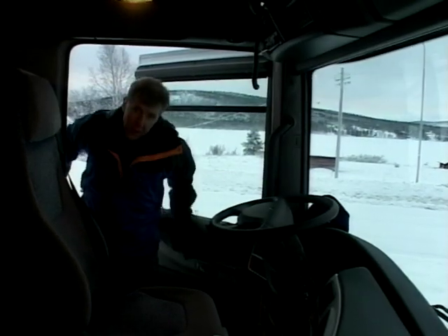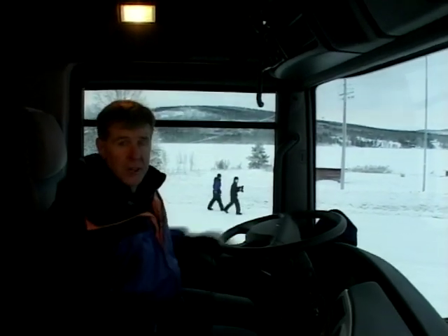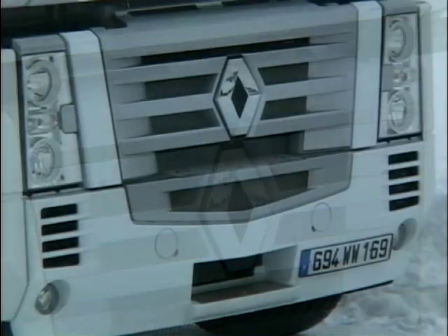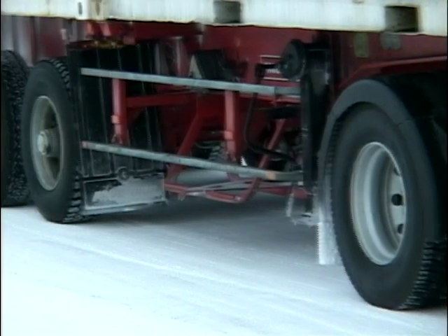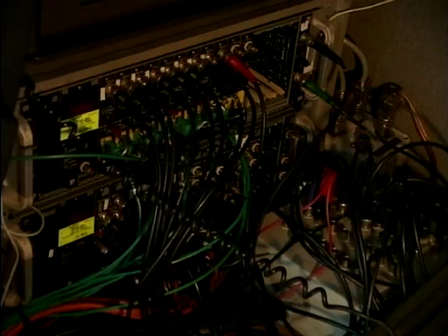At the moment Renault are actually measuring cold start and vehicle and engine performance. The vehicles on test are specially prepared to monitor individual characteristics of the vehicle's performance. They test everything from engine oil and fuel temperature at various stages from the tank right through to after combustion. Also tested are all the electronics such as batteries, alternators and starter motors.